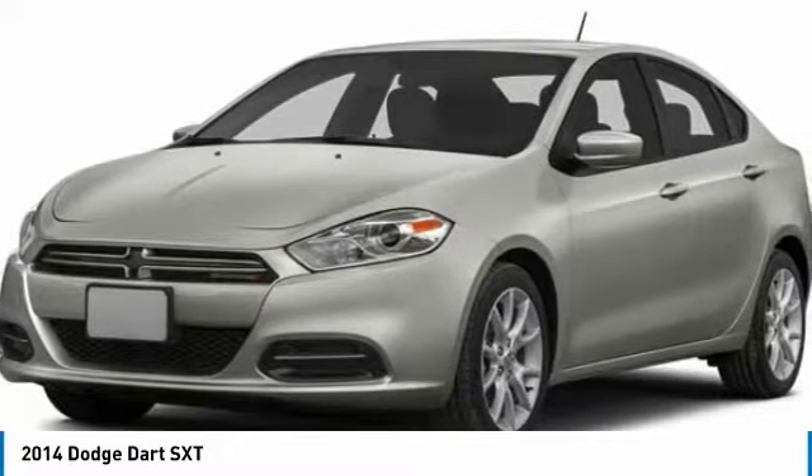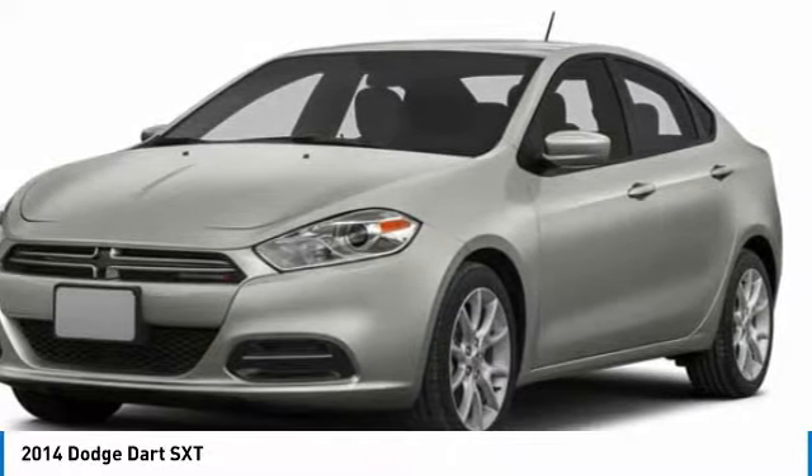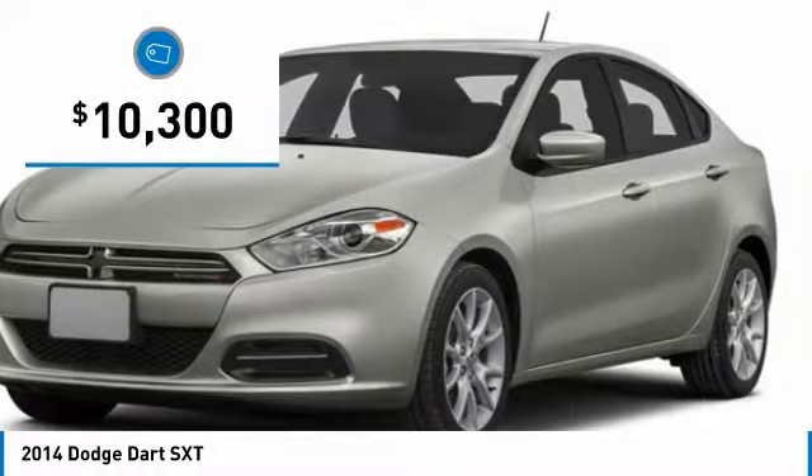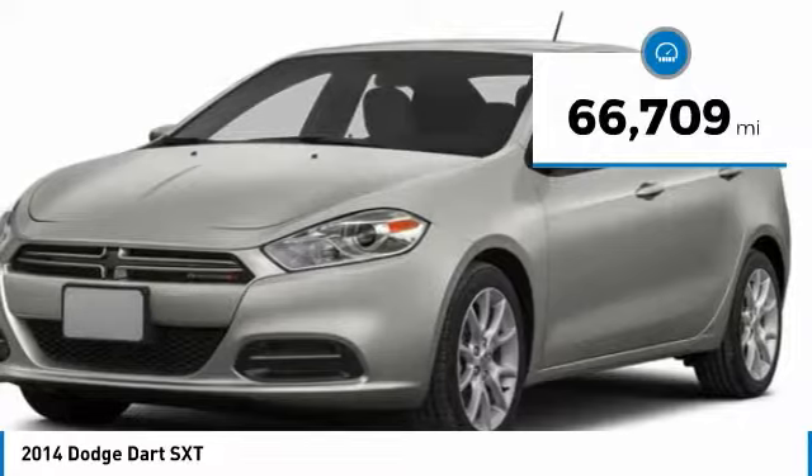Chrysler had previously applied the Dart name to a Ghia-built show car in 1956, and is priced below $15,000. This vehicle has less than 70,000 miles.